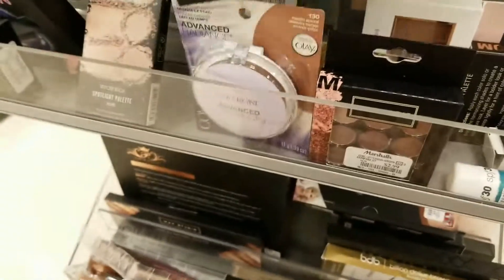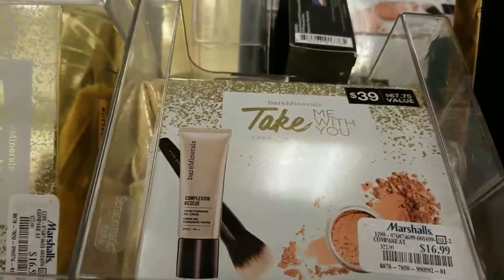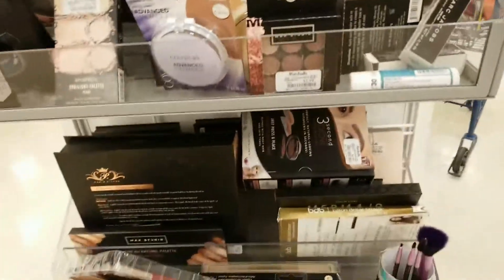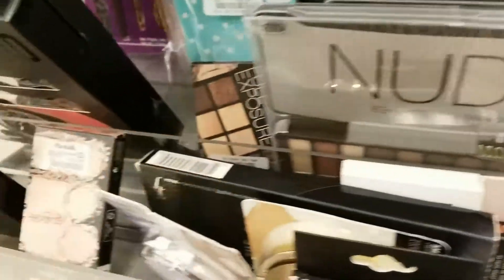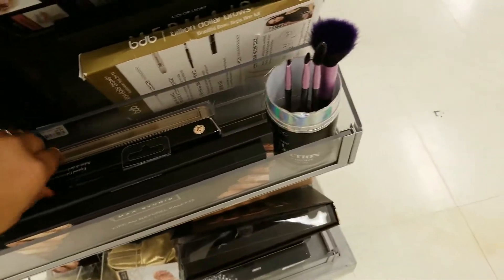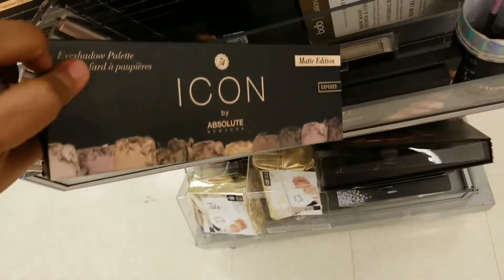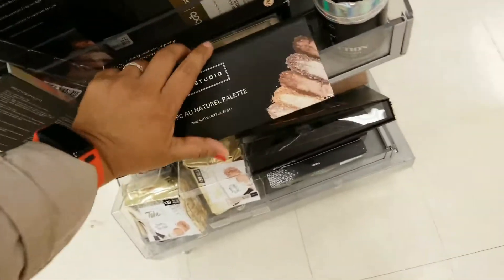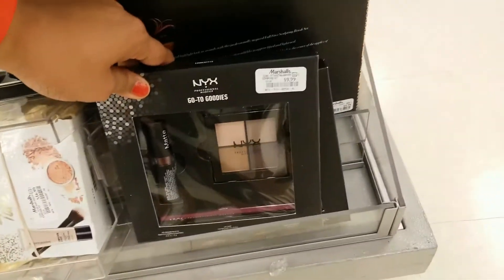I have no idea what this one is, but this palette looks so cool. They have, of course as usual, some bareMinerals kits. And then there are Absolute New York pallets — I think these are very nice actually. More bareMinerals and NYX, and the NYX sets are only ten dollars.